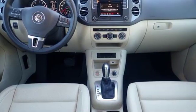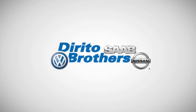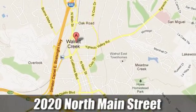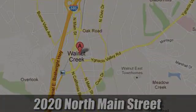Volkswagen, where safety and performance come standard. Experience it for yourself today. The Dorito family has been serving the Oakland-San Francisco Bay Area since 1932. We're conveniently located at 2020 North Main Street in Walnut Creek, California.